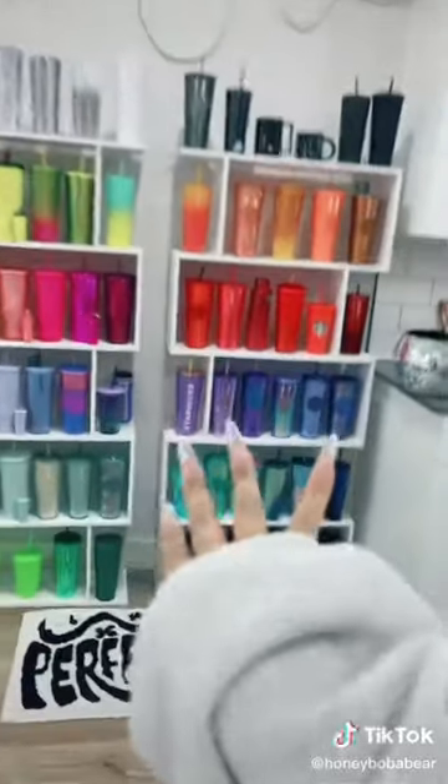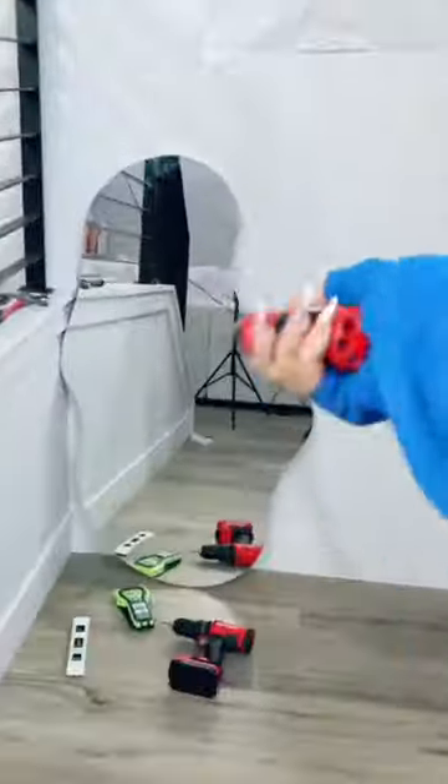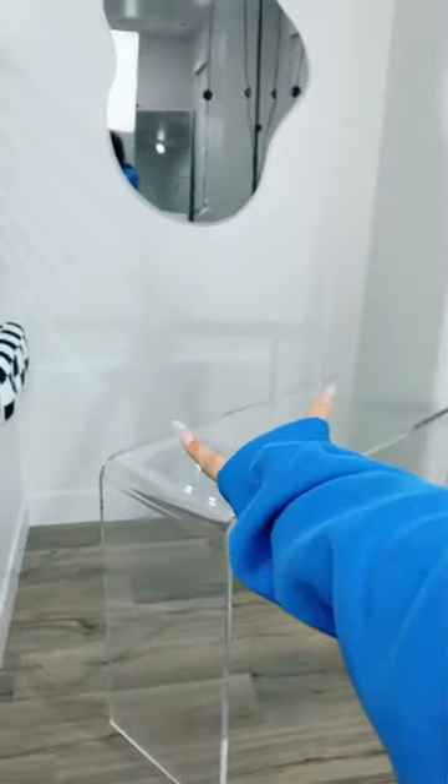I'm still trying to become that girl but I can't be that girl without a cute entryway. One of my lights just fell on me. First I'm gonna hang up the mirror - this is my favorite 3am purchase I've ever made. I have to clean it though, it's very dirty. I got this acrylic table from Home Goods that's gonna go in the middle.